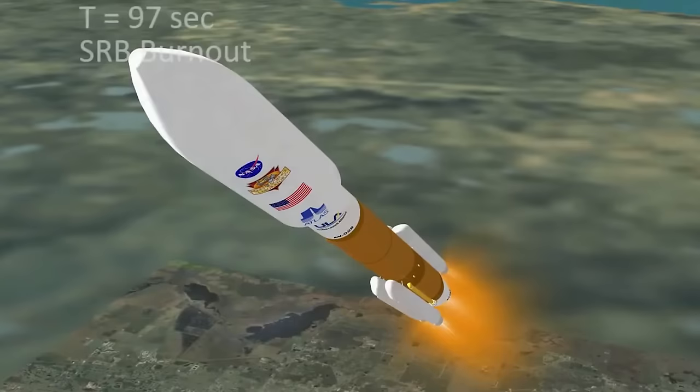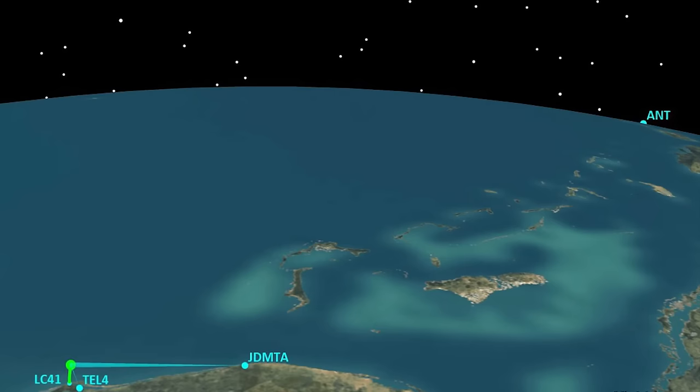With the basic trajectory design, we begin creating the software parameters that will guide the rocket to its exact destination. Our customers give us a target, and through our guidance design, we ensure we're going to get them right where they need to be.